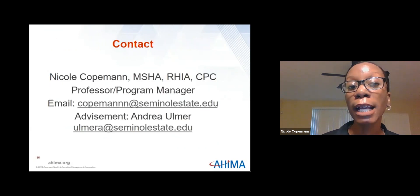Here's my contact information, along with the contact information for my advisor, Andrea Ulmer. This concludes my presentation — if you have any questions, please let me know.